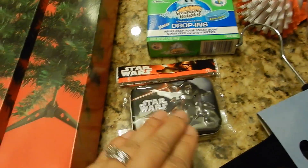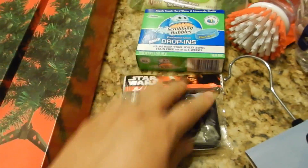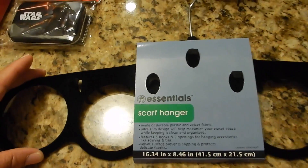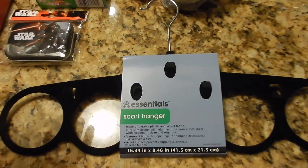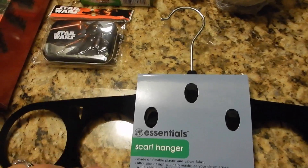I got this for Joe — Star Wars cotton swabs. This is good for travel, just for him to stick in his little suitcase. And then I picked up this scarf hanger. I thought this was pretty cool. I can hang my scarves so that they can be organized in one place. I thought that was a good buy.